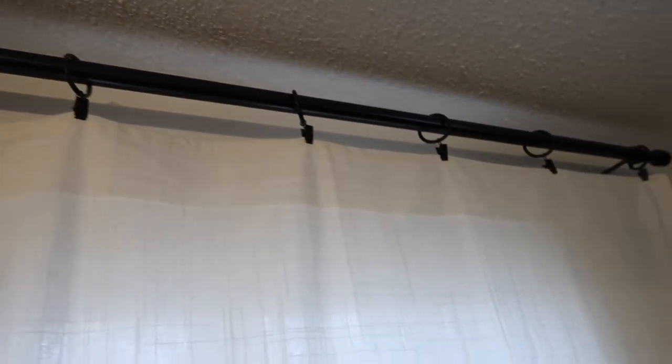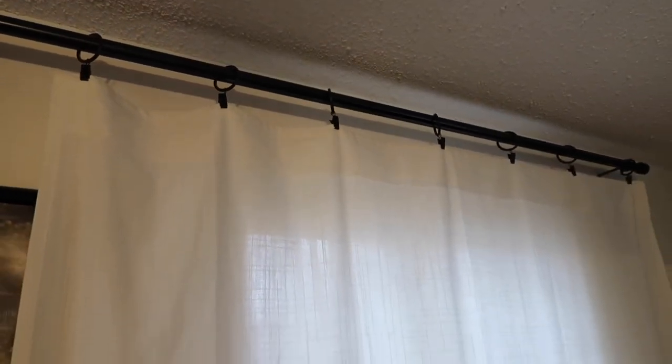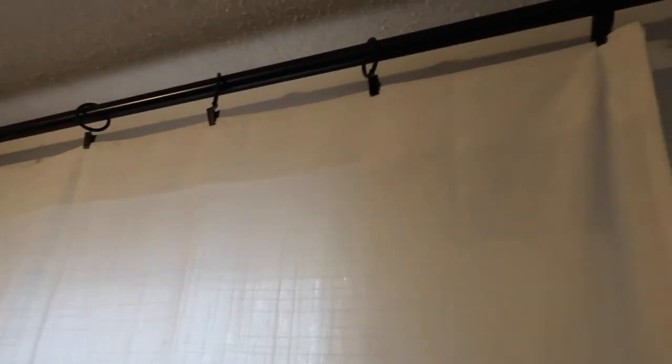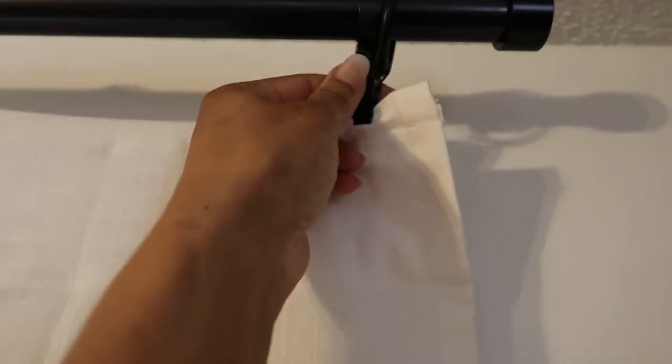A great item from IKEA are these curtains — you can see the woven line pattern, which looks really cute against the window. They're thick curtains. I'm using rings and a curtain rod to hang them, but you can also thread the rod directly through. The rings and the rod are from Amazon — they're black, and all you do is squeeze the ring and it clamps onto the curtain really well. Really good quality and I'm happy with these.